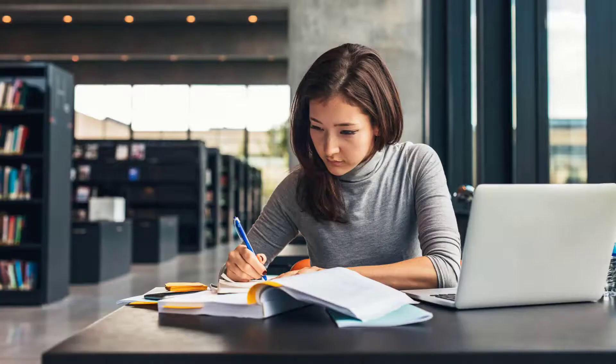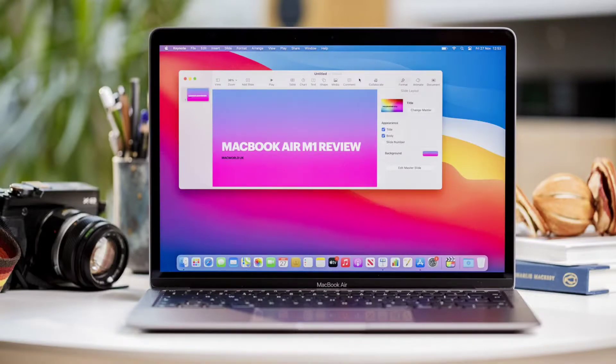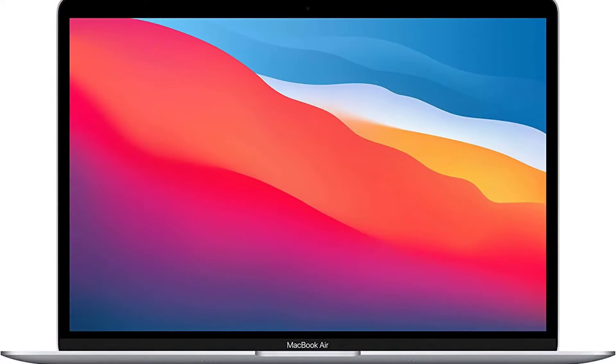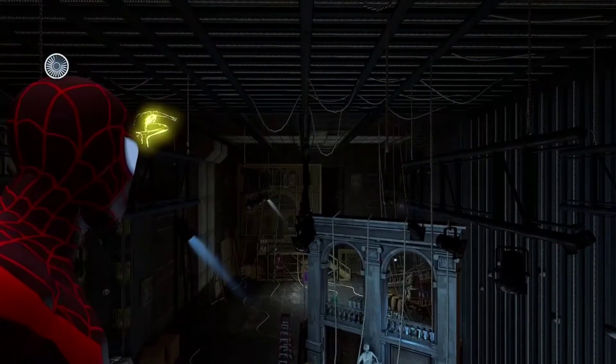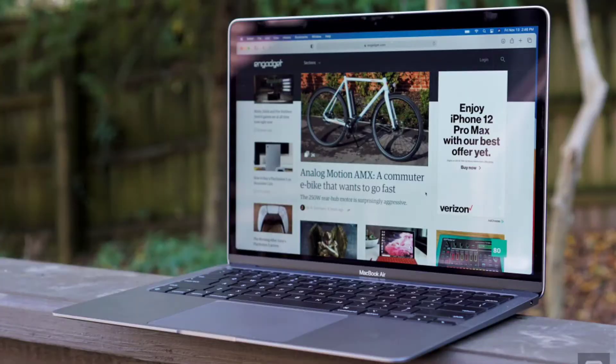The best choice is the M1 MacBook Air. It costs around 85,000 to 90,000 rupees. The base variant comes with 8GB RAM and 256GB SSD storage.